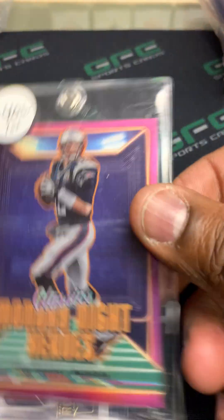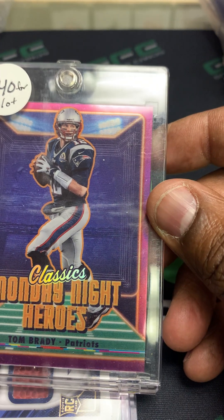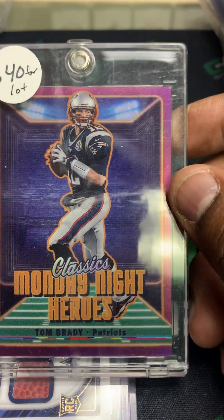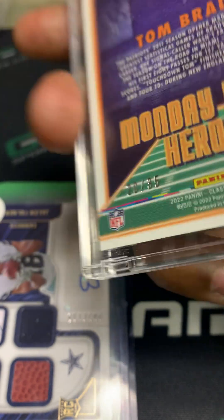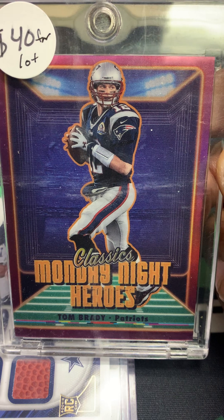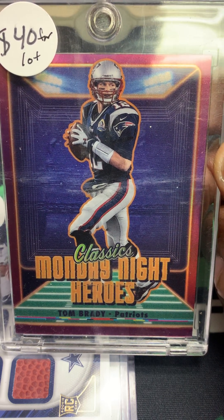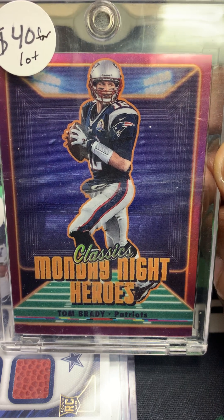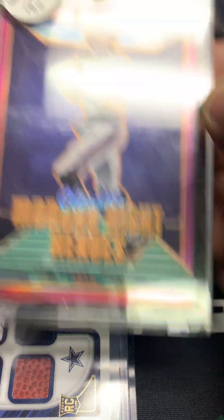This particular lot I picked up for 40 bucks. This is a Tom Brady Classics Monday Night Hero, and it is numbered out of 35, so this card alone I could probably get 40 bucks for. This one made me buy the lot as well when I saw this particular card.